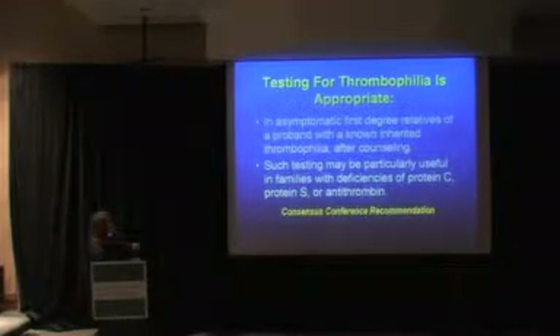Also, thrombophilia testing is appropriate in asymptomatic first-degree relatives of somebody with a known thrombophilia. Patients identified with factor V Leiden or the prothrombin mutation often want to know which family members may have an increased risk of thrombosis. However, the recommendation may break down in pediatrics. You probably wouldn't test a baby for factor V Leiden when the mother has it — the thrombophilic risk of that infant is minuscule and you wouldn't alter therapy. Testing can be particularly useful in families with deficiency of protein C, protein S, or antithrombin.